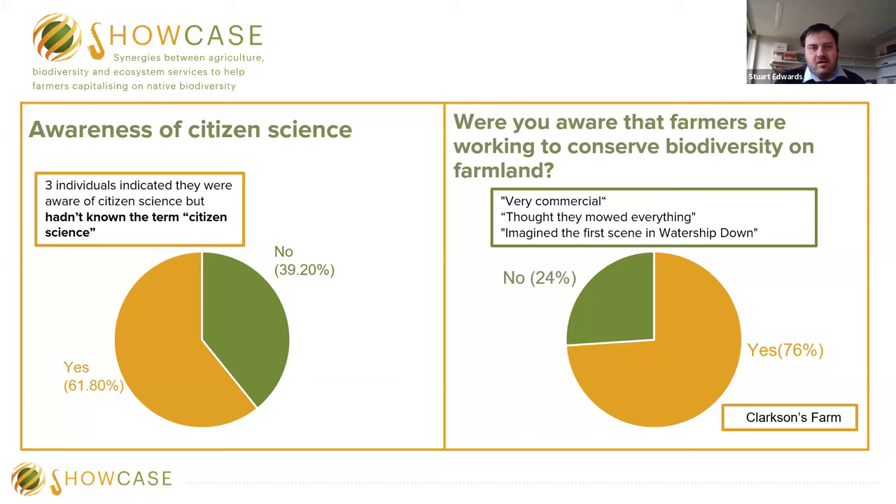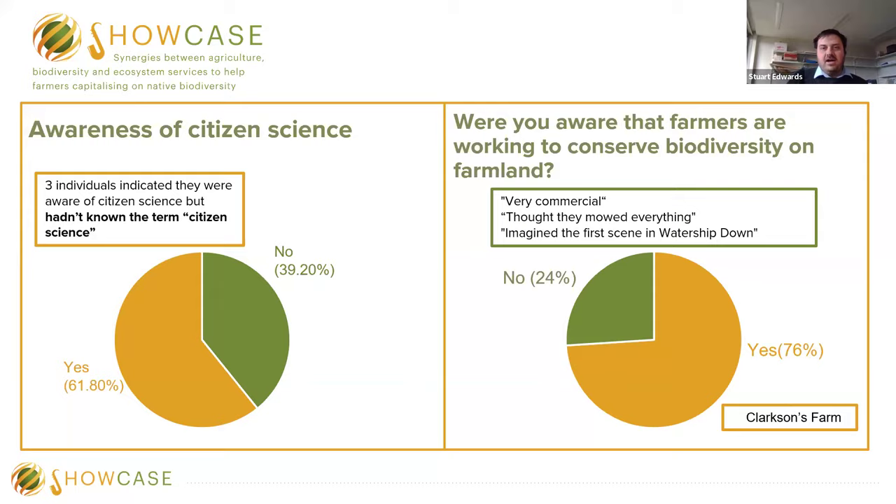That concludes the work we've been doing regarding citizen science on farmland. We don't want it to be a flash in the pan — this was one year in the UK. I've received a small pot of funding to run a couple of workshops to identify ways we can scale up our partnerships and hopefully increase the amount of butterfly surveys being conducted on farmland throughout the UK.